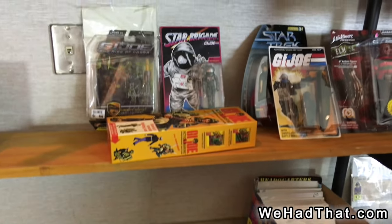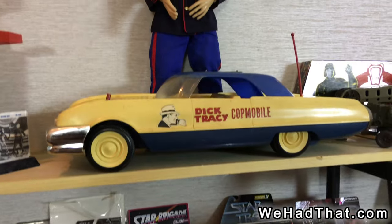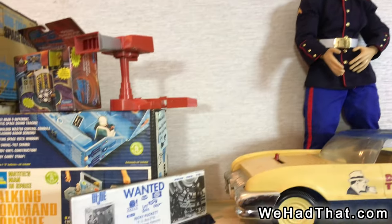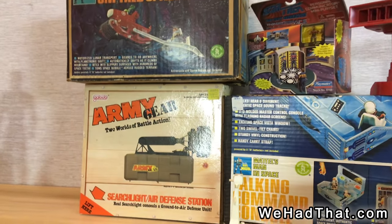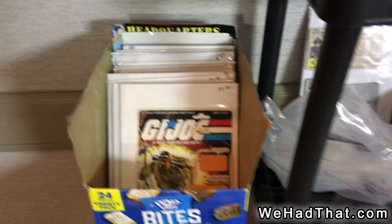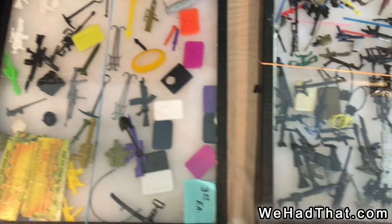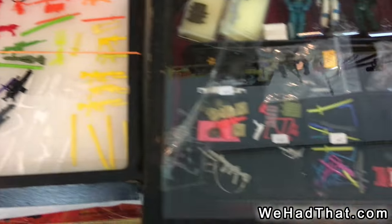And then moving over here, we've got some of the nice Dick Tracy car and a giant-scale Marine, similar to the 1/6 scale Marine. Various other box sets. Here we've got some Real American Hero action figures and a box of file cards for the figures, as well as various weapons and accessories for the 3¾-inch Real American Hero G.I. Joes.